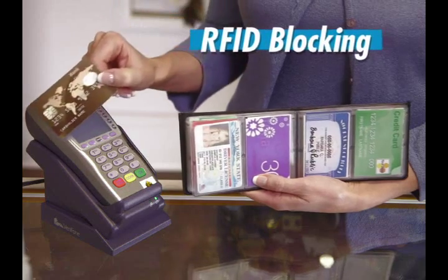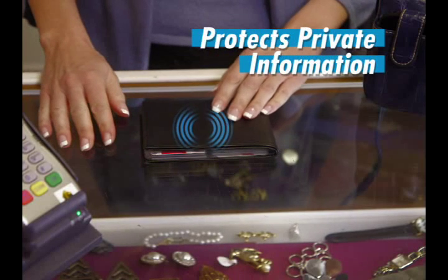I need to have one. RFID blocking stops remote scanning of cards and protects private information.